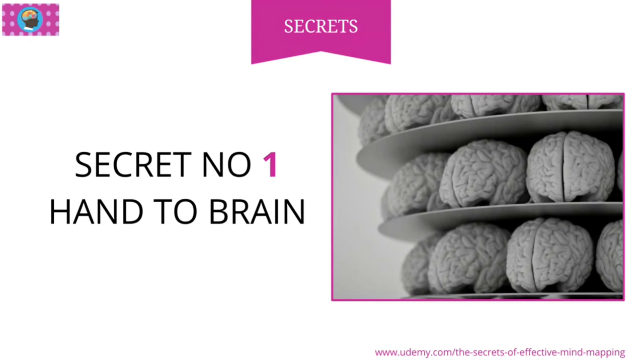Brilliant. I felt it when I was doing it, and it definitely is something that I believe actually works. So that's secret number one.